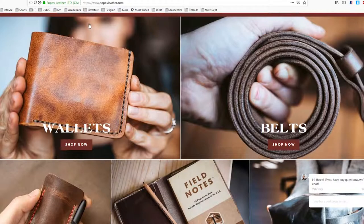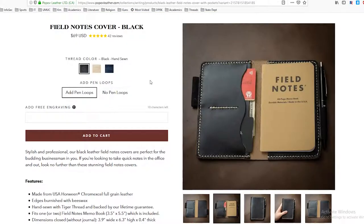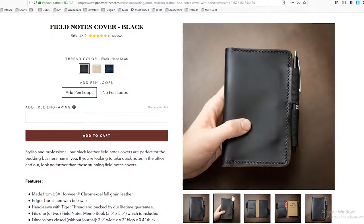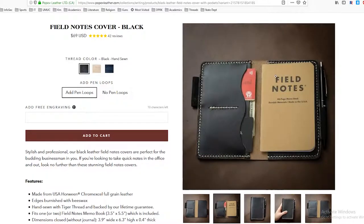The product I got was one of their writing products — the Field Notes Leather Cover, specifically the black one. I did not get the belt or the pen loops. Now that I think about it, the pen loops probably would have been a nice thing to have, because when I'm carrying this at work I'm generally putting my pen here or carrying it in my pocket. I think it would be nice to have those pen loops.